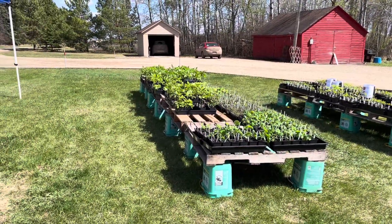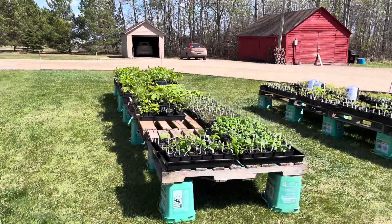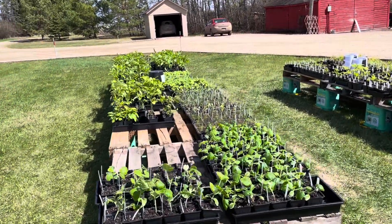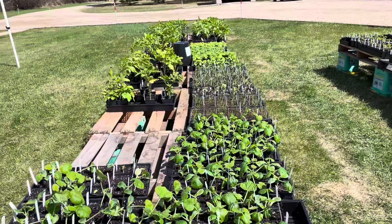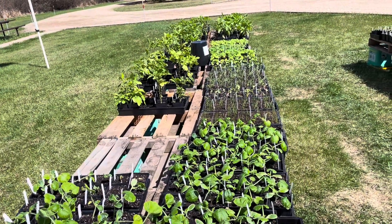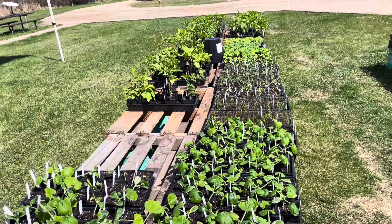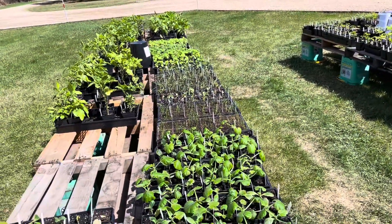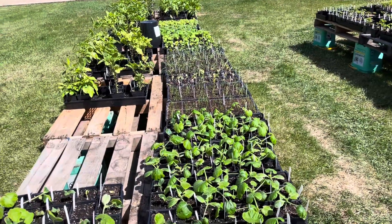Hey everybody, this is Alison with Green Gauze Plants and Seeds, and welcome to the first day of our plant sale. We're all set up. It's a beautiful sunshiny day. The only thing is the wind — we've got a really strong gusty wind blowing, and it doesn't seem to matter what date we pick for the plant sale, because it seems like last year we had windy weather too.